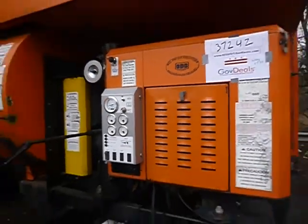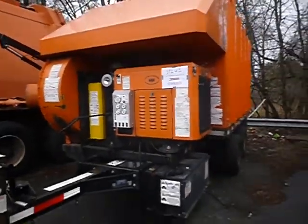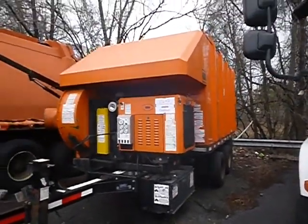I don't know how to operate the unit, but I was just showing you that it does crank. It's cranking up.